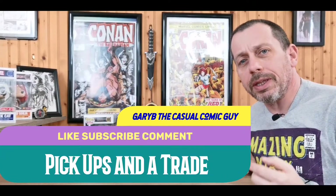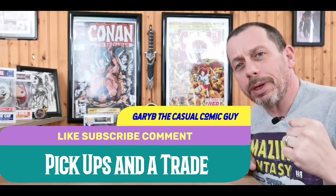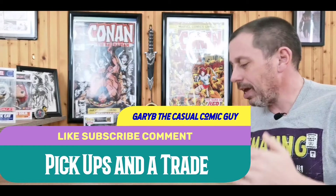Good afternoon, keepers of the cash! Gary B, the Casual Comic Guy here. How is everybody doing this Sunday? Today I got a small haul for you guys and a trade I made with an Instagrammer comic book guy.